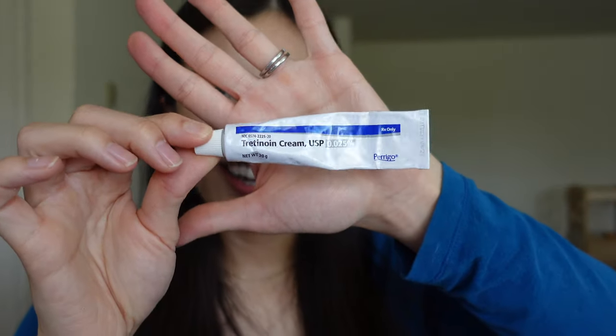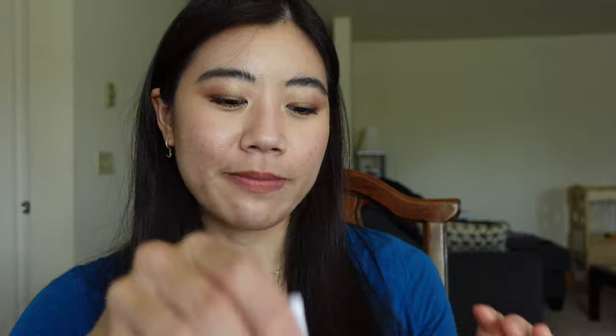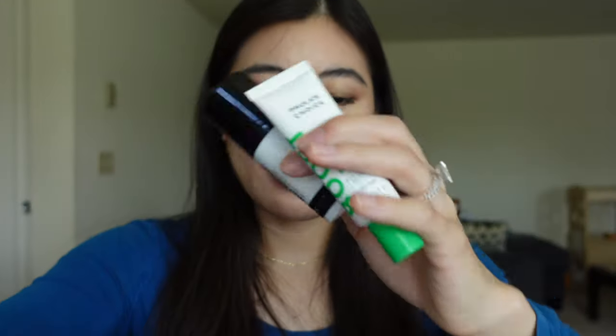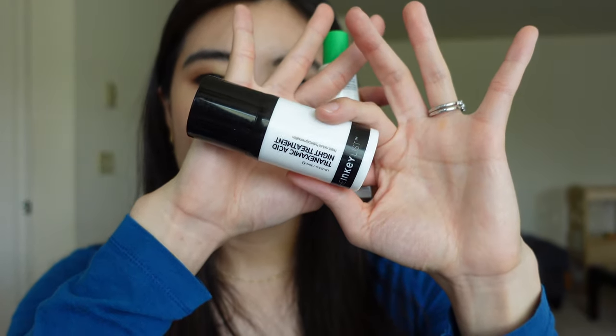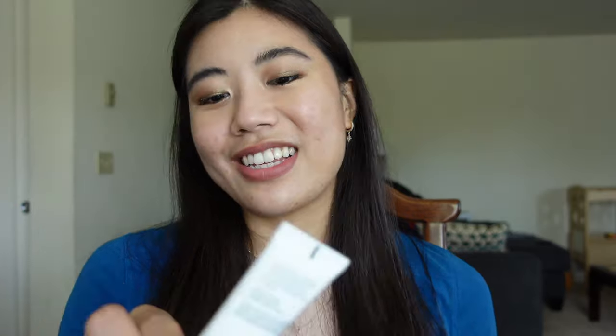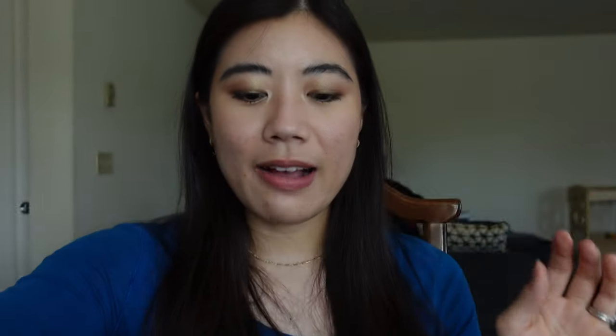I have my dependable prescription tretinoin cream — 0.025%, four to five nights a week. All I truly needed were the vitamin C and my tretinoin. But I also packed a couple other options: the Inkey List Tranexamic Acid, which is good for scarring and I'm almost done with it so I wanted to use it up. And also the Paula's Choice 10% Azelaic Acid Booster, which also has licorice root and some salicylic acid — everything that's good for acne-prone skin. I know that when I travel my skin hates it, so I pack as many different treatment options as I can.